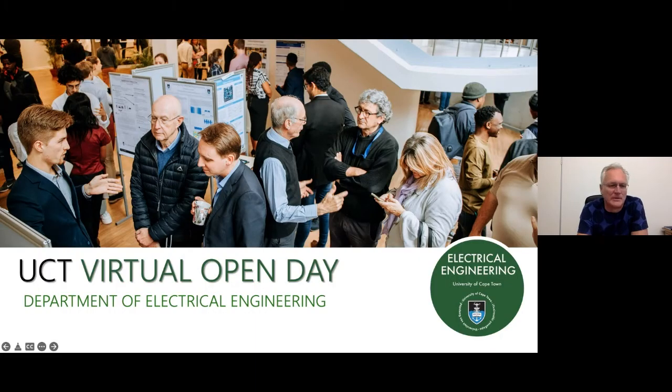Good afternoon everybody and welcome to this section of UCT's open day for electrical engineering. My name is Fred Nichols, I'm the head of department of electrical engineering. There is a question and answer section in this forum and I have some assistants helping with that, so please feel free to post questions and we'll try to answer them.